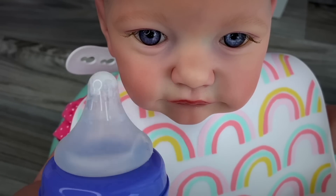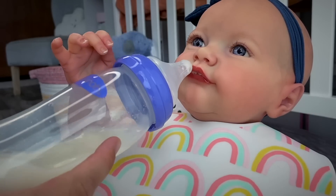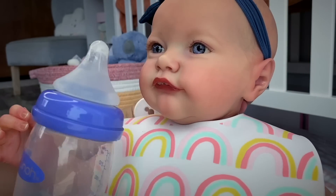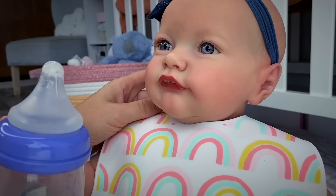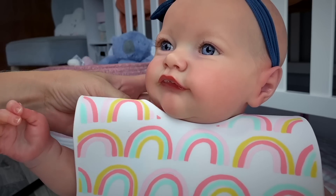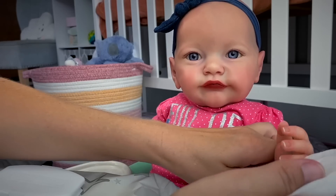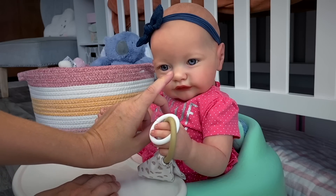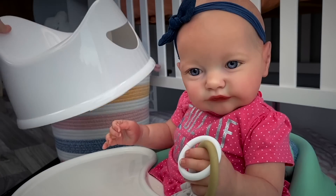Well baby, are you full? It looks like our baby is full now, so we're gonna be all done with eating. Let's go ahead and get her bib off, wipe her hand that she was putting in bananas, and now let's go ahead and bring her potty.